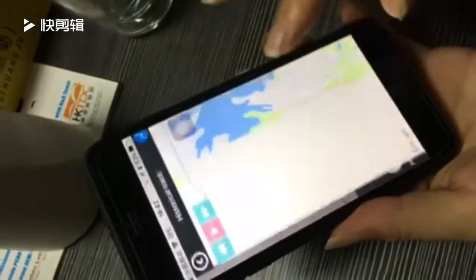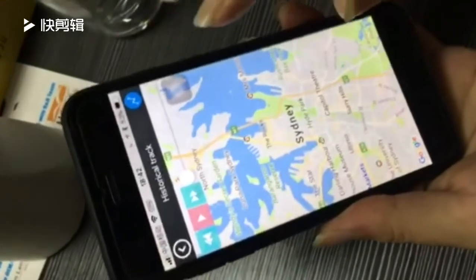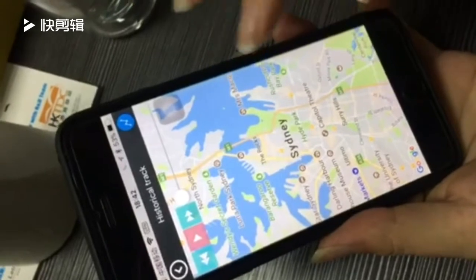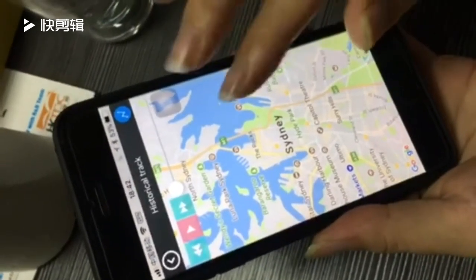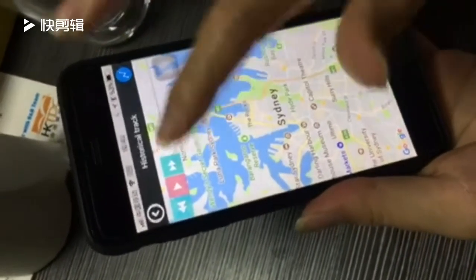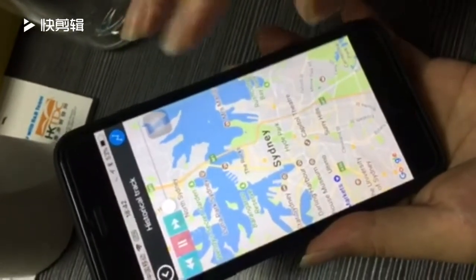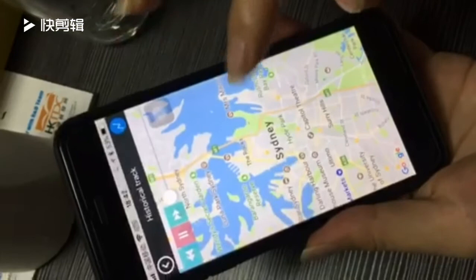Now this is the history. You can track your car's driving history. This is the play, but your car is not moving, so not recording in this page.